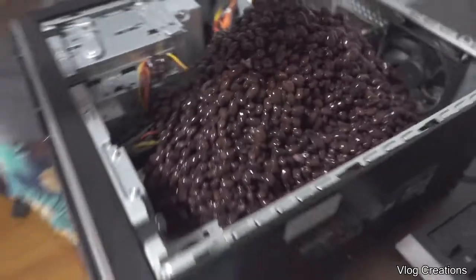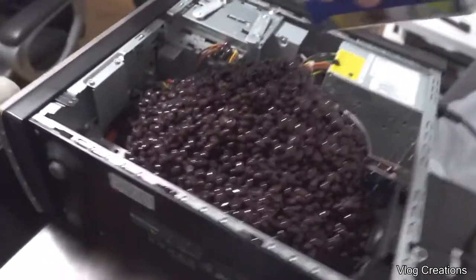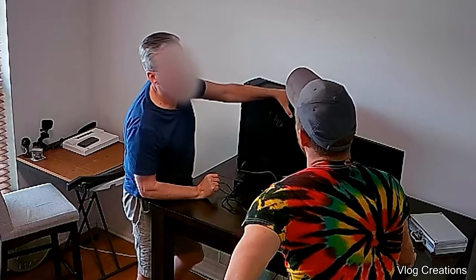This guy bought an old computer and cleaned it up with beans, then created a request to fix it. Sounds to me like a power supply unit might have gone bad.